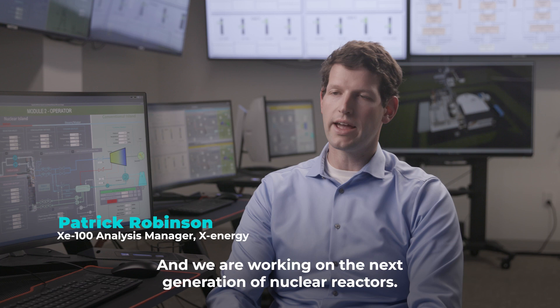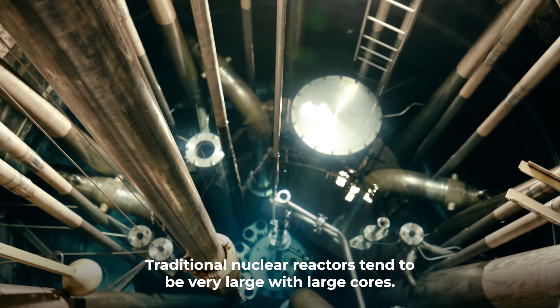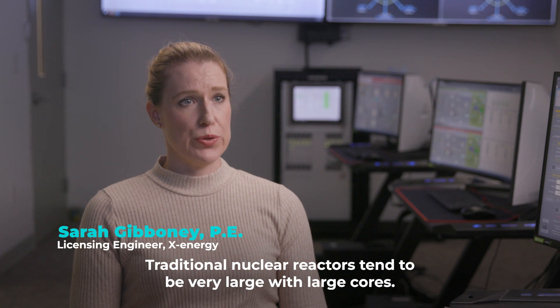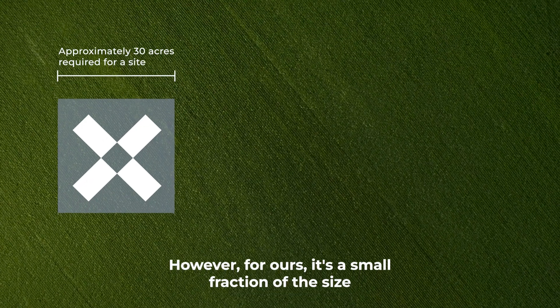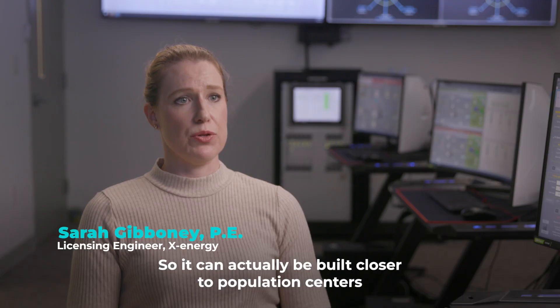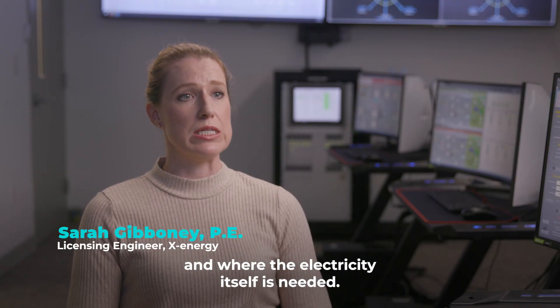It's a really exciting time in nuclear and we are working on the next generation of nuclear reactors. Traditional nuclear reactors tend to be very large with large cores. However, for ours it's a small fraction of the size and it has a smaller footprint, so it can actually be built closer to population centers and where the electricity itself is needed.